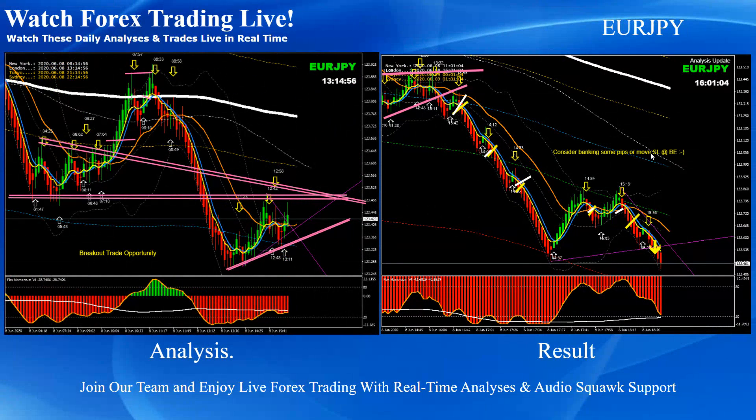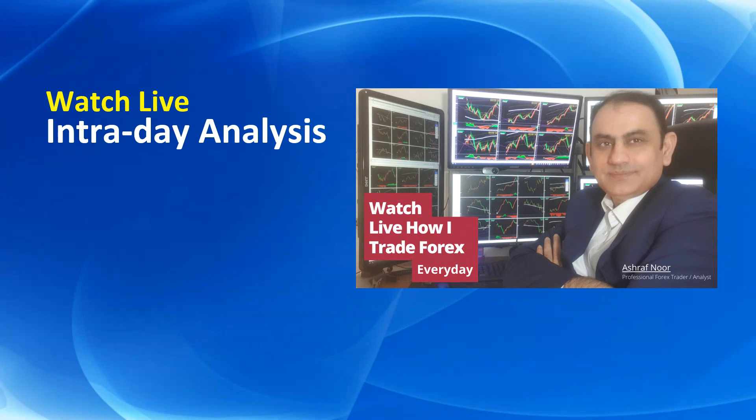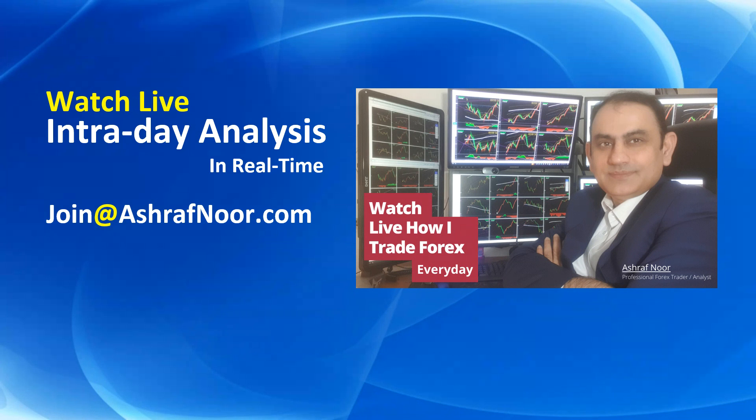Alright guys, that's it. I hope you enjoy all the analysis descriptions. If you don't watch the live intraday analysis in real time, you're most welcome to join my fast-growing trader community at AshrafNoor.com. Don't forget to subscribe to my channel for the latest analysis. Thank you for watching this video and I'll see you next time with more analysis.